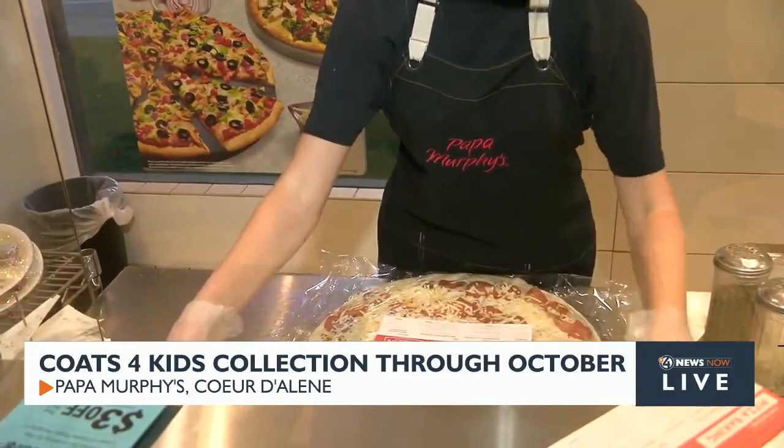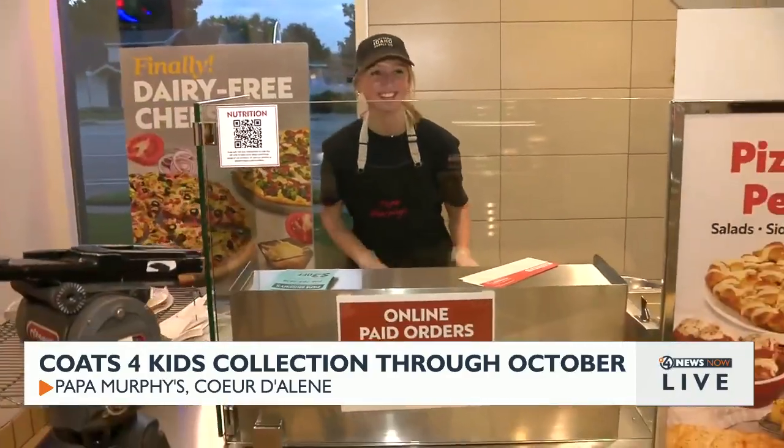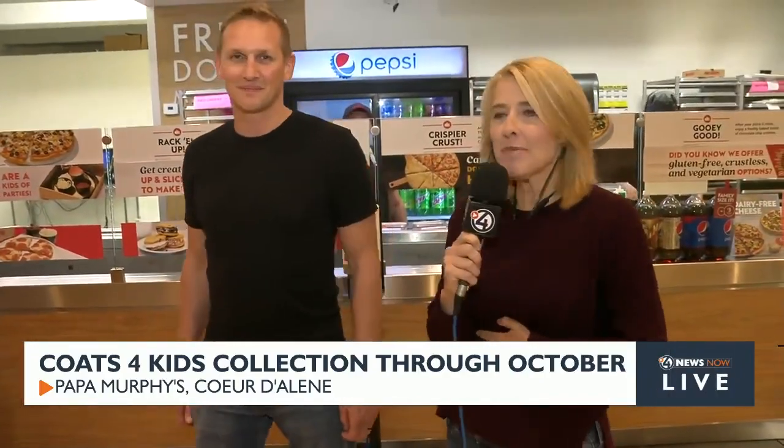And it looks like your daughter Summer is just wrapping up a Jacko right there. Yes, that is my daughter and she is quite the kid. I can't believe dinner is served.